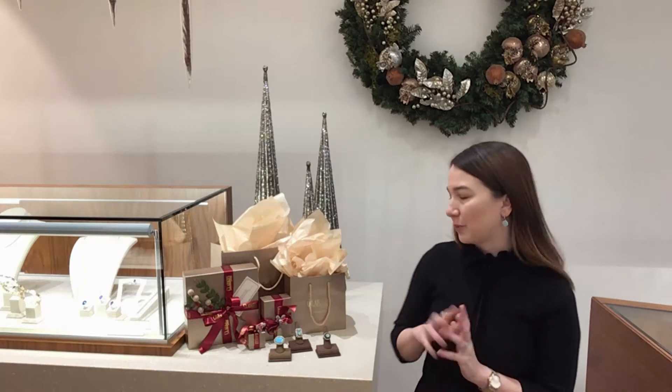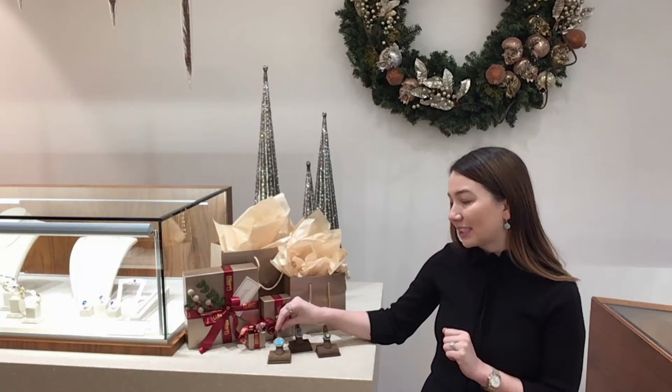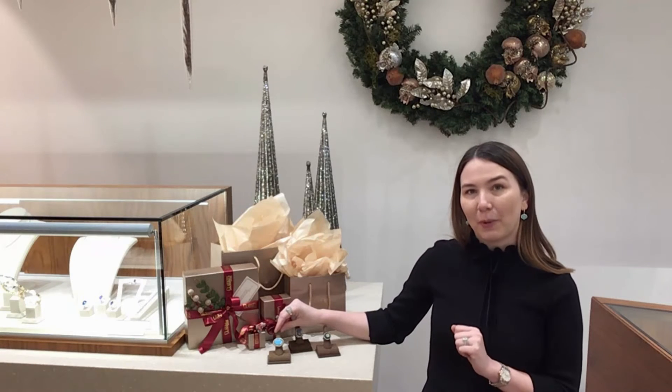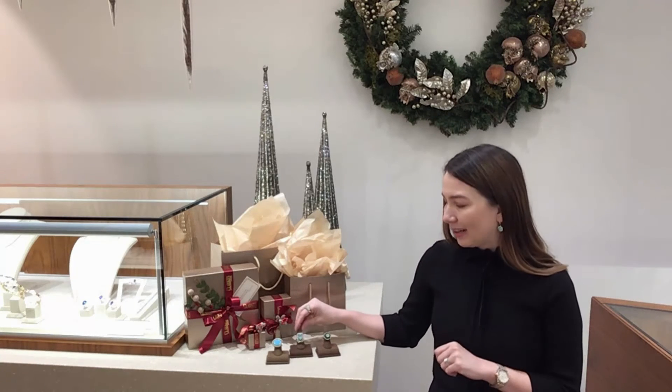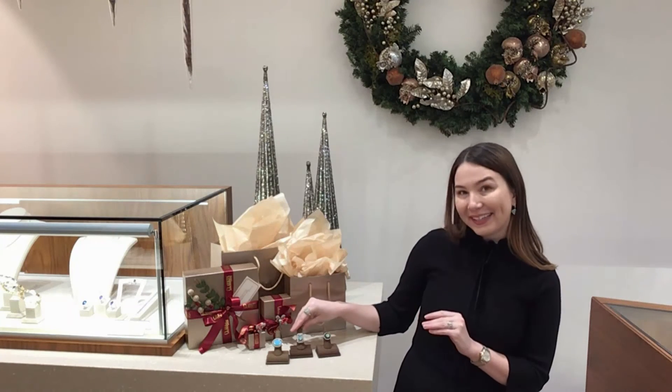A good pop of color is with a large statement ring — don't be shy. I love this large turquoise ring from Armenta, or something a little more decked out with opal, silver, and sea diamond and opal rings.